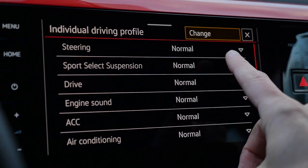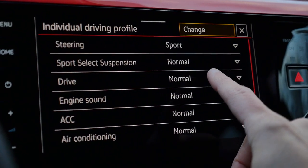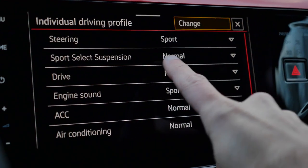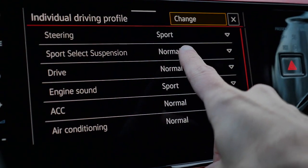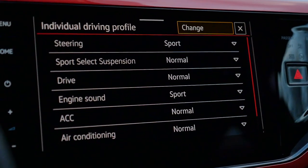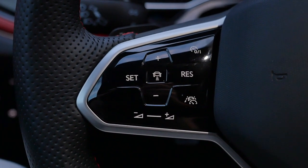What I would do in individual mode — I would maybe set the steering to sport, or maybe engine sound sport and so on, but leave the sport select suspension on normal. It's just too rough. On the steering wheel here, there are capacitive buttons — it's just harder to control them while driving. They look cool and they're also backlit, but come on.